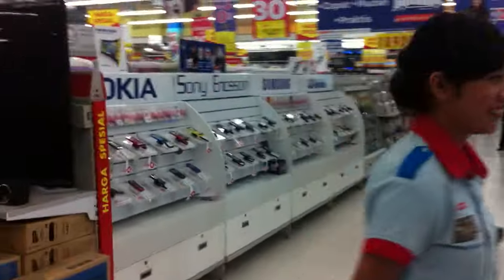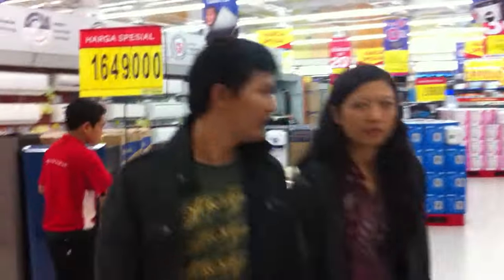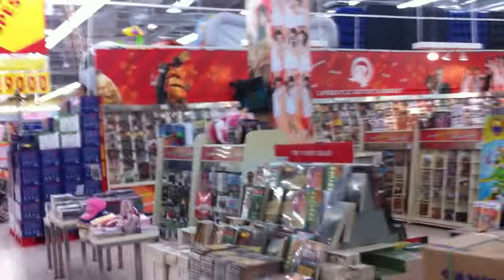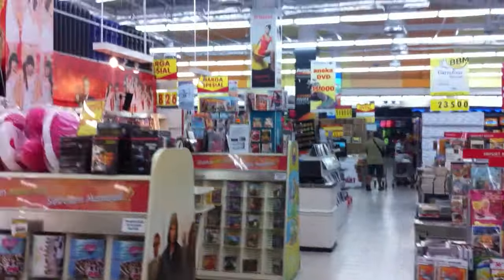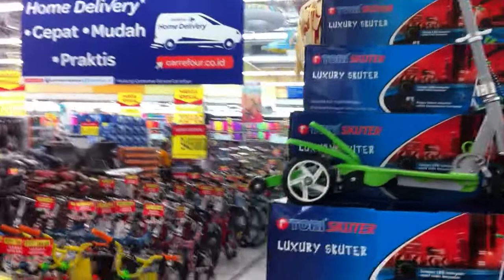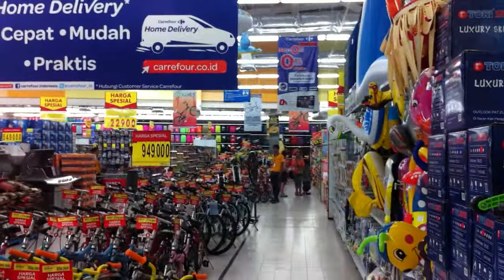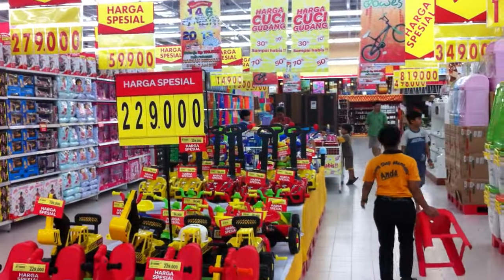Inside Carrefour, you can pretty much buy everything. You've got all your TVs and electronics. Up the far side, you can actually get your handbags and all your backpacks as well. Your travel bags cost a bit — about $35 up to around $100 for a suitcase. You can also get helmets here if you go bike riding.